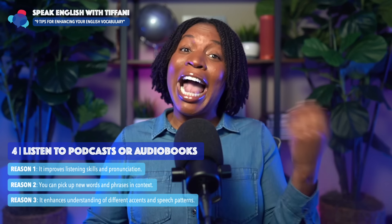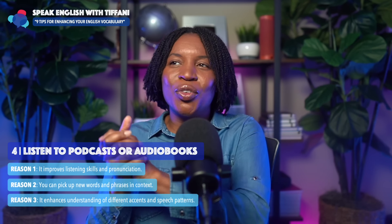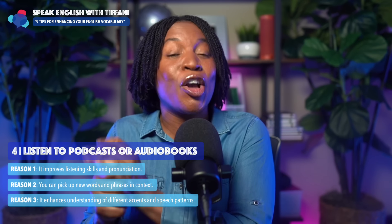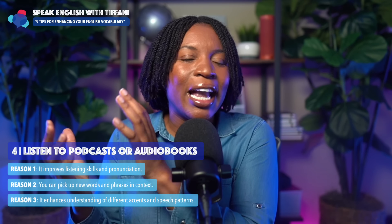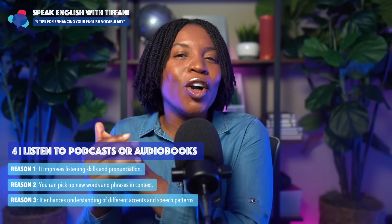The third reason: listening to podcasts and audiobooks enhances your understanding of different accents and speech patterns. I actually just had a conversation with teacher Carly. You can check out that conversation on our second channel, where I explain how to improve your vocabulary and understanding of expressions. Carly is a teacher in the Speak English with Tiffany Academy, and we spoke about the different accents.